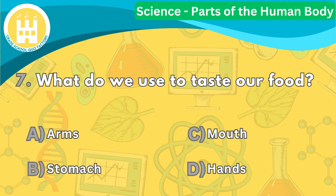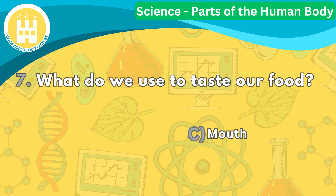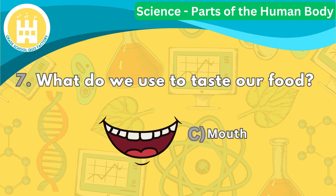Question number seven. What do we use to taste our food? The correct answer is letter C. We use our mouth to taste our food. Our tongue helps us identify different flavors like sweet, sour, salty, and bitter. Our taste buds send signals to our brain, giving us the sensation of taste.